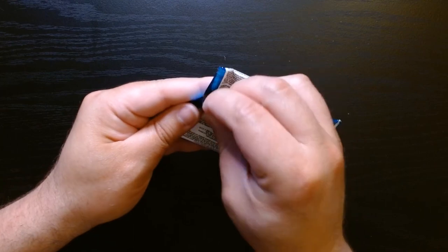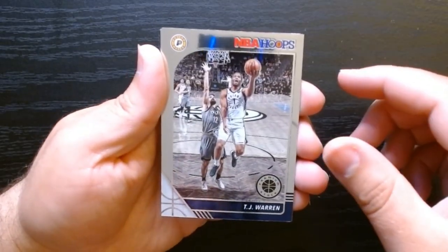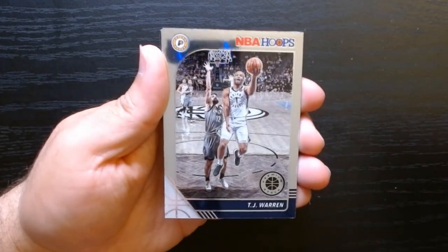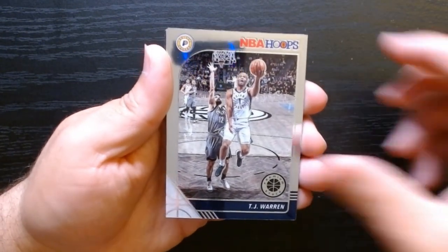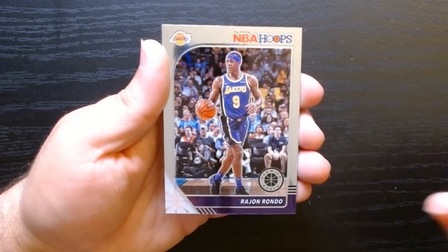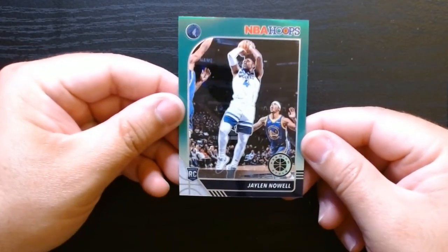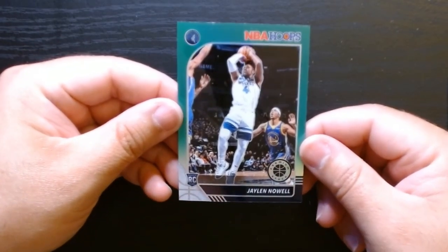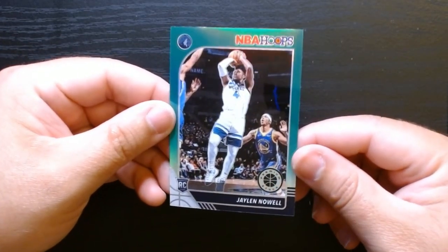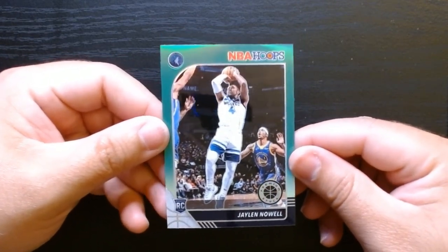Final pack. Justin Jackson, TJ Warren — that's a cool looking one. I wonder if it has — well, I think they're all like that, that one just looks a little bit cooler. Rajon, who retired officially. And the green of Jalen Noel for your Timberwolves — I wonder where he is right now.